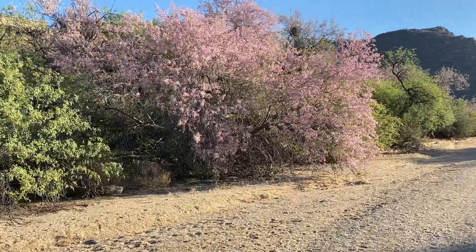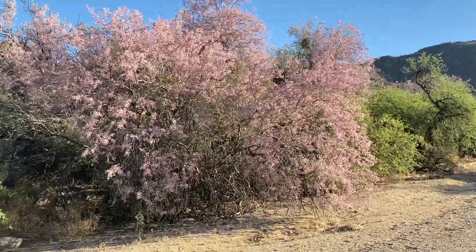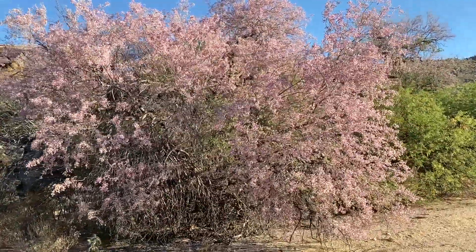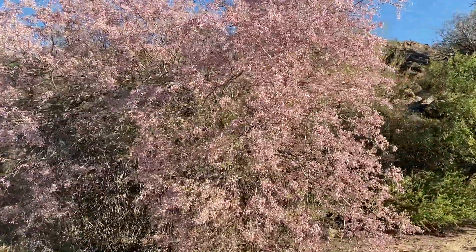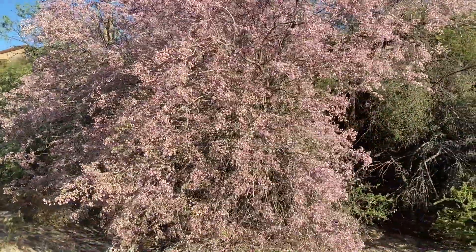I had never heard of ironwood trees before I moved to Tucson. But after living here a few years, I now look forward every spring to the spectacular blooms. You'll see ornamental plantings of the tree along roadsides and boulevards. But this slow-growing species is jaw-dropping when you see the ancient specimens growing wild in the desert wash areas. There's an example right behind me amidst that grove of saguaro cacti right there.